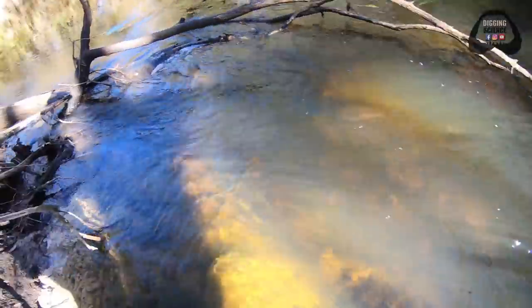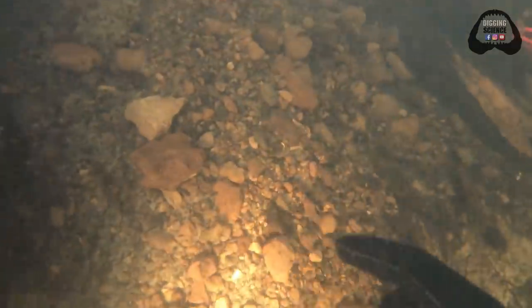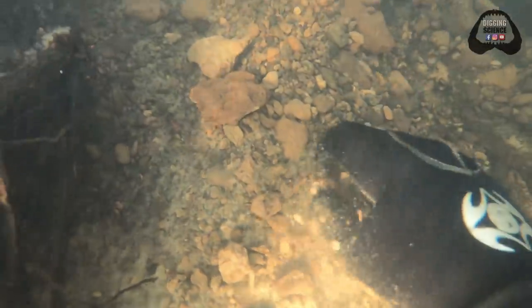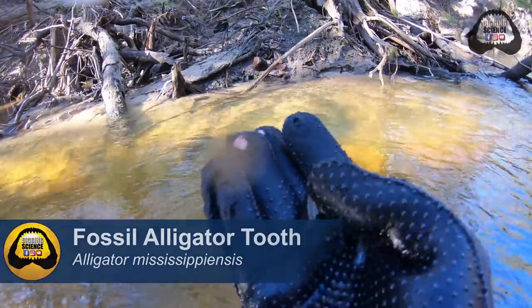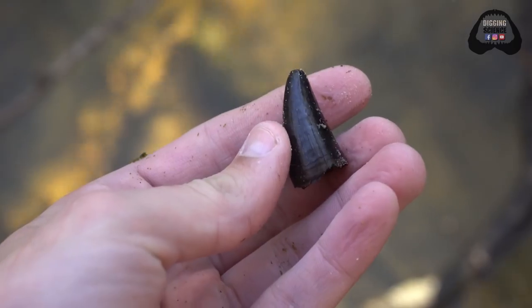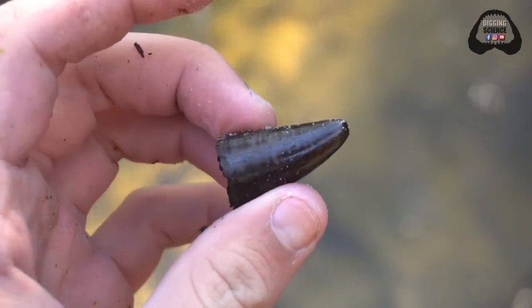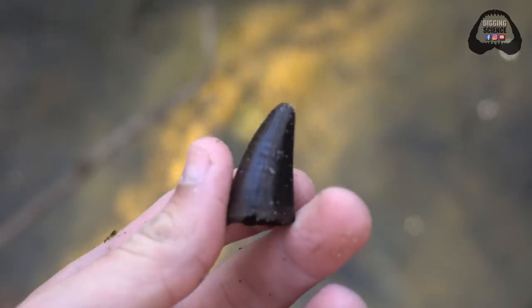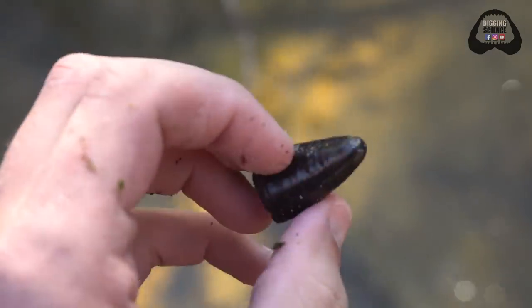Made it back to this spot. Time to do some fanning and see if we can't find something else really cool. Oh wow, this thing is massive. That is a killer gator tooth — perhaps the variant size, but this probably would have been at least a 10-footer, and at most maybe a 14 to 15-foot gator. Would not want to run into a sucker that big out here in the river.